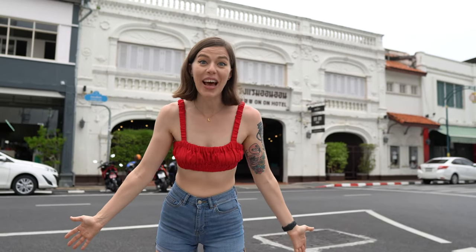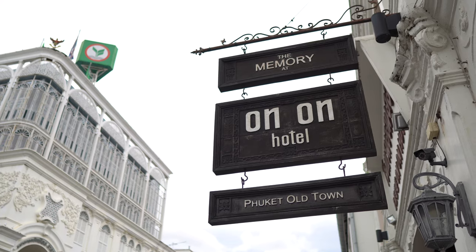We're staying in the most famous hotel in Phuket, Thailand. This is the Memory at On On Hotel. Let's go have a look inside.